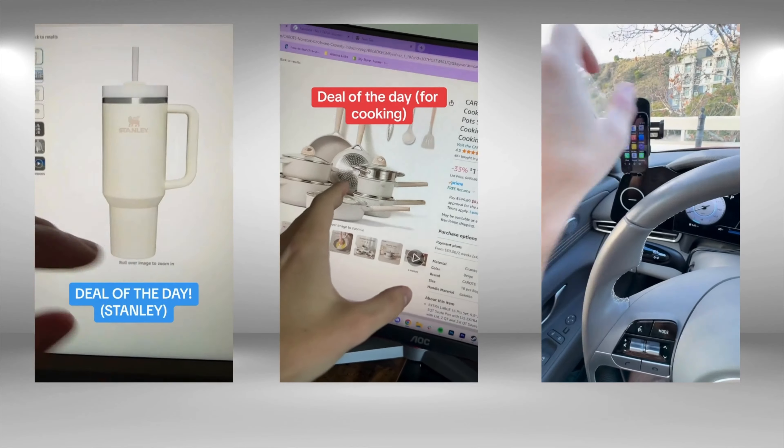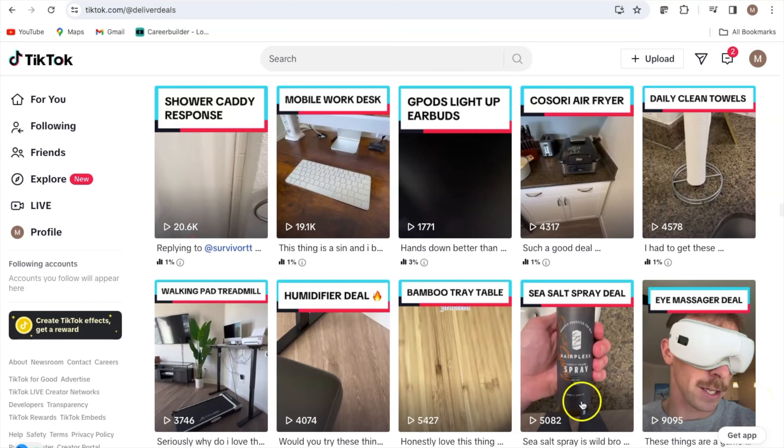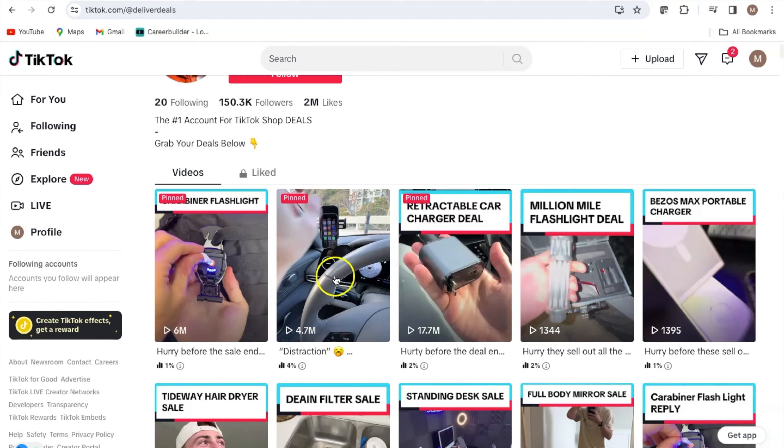Each of these TikTokers is using a sneaky trick in the videos you're currently seeing on screen. Can you guess what it is? All have gone from being just ordinary citizens on Earth to reaching extreme levels of growth with one video they've made.